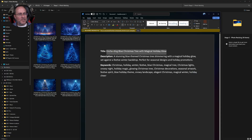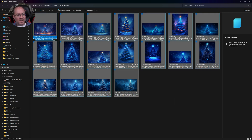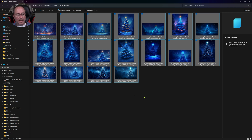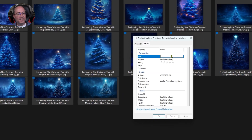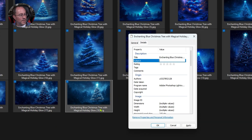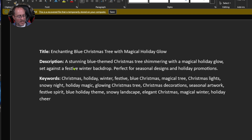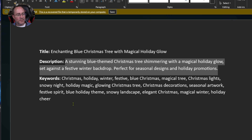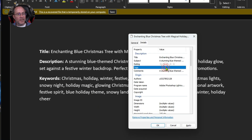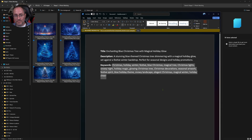Time to start adding the metadata. I'm going to take the title, go to the exported images, press Ctrl+A to select all, F2 to rename, and Ctrl+V to paste the title. Then I'll press Alt+Enter to bring up the Properties, and in the Details tab paste the title. Going back to the AI-generated content for metadata, I'll copy the description and paste it into the Subject and Comments fields. Finally, I'll take the keywords, copy them, and paste them into the Tags field. Then click Apply and OK.